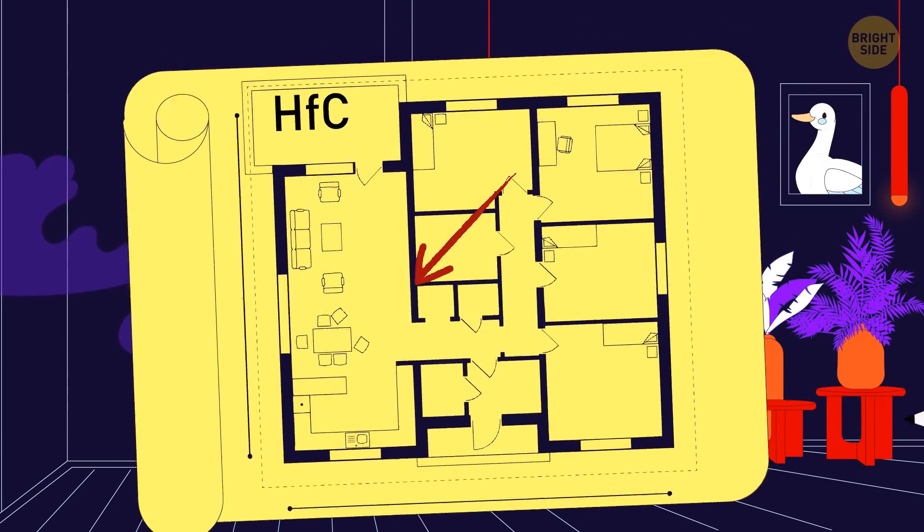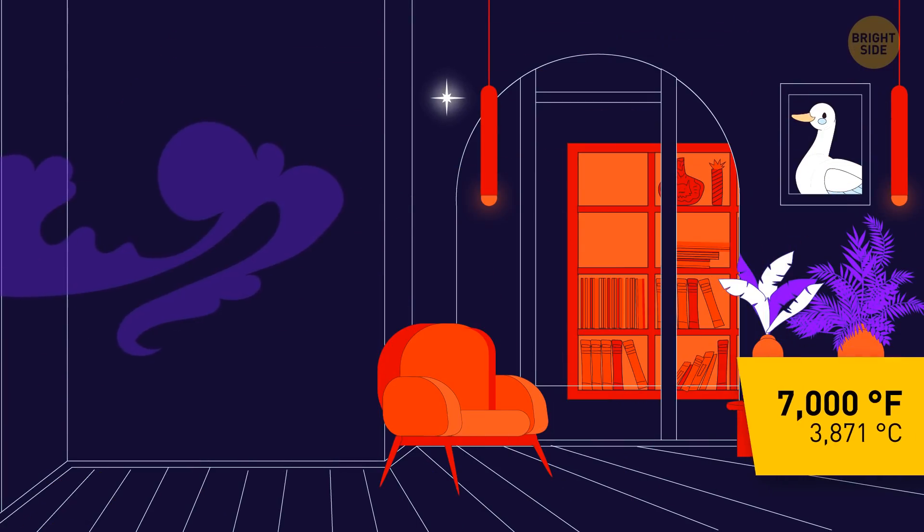Discovered way back in 2016, it withstands temperatures of over 7,000 degrees.